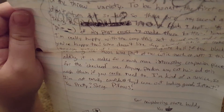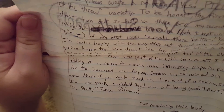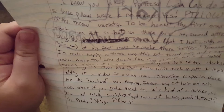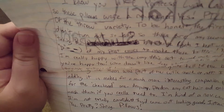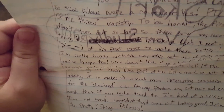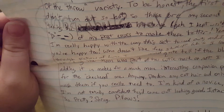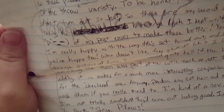Scary, I know you like Princess Luna as I do, so these pillows were a no-brainer. Pillows of the throw variety. To be honest, the first ones I made didn't turn out so hot, so these are my second attempts, taking the knowledge of my past errors to make these better. I'm really happy with the way this set turned out and I hope you're happy too. Who doesn't like free stuff?